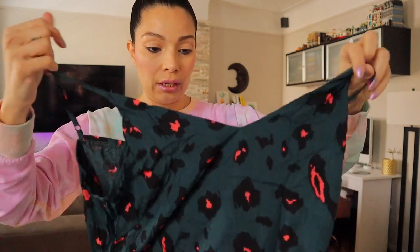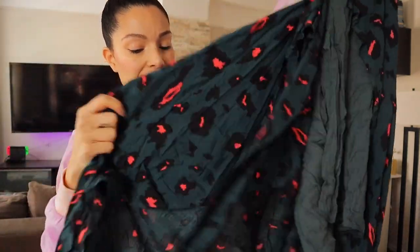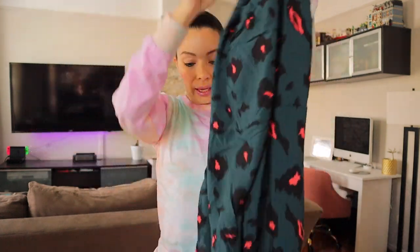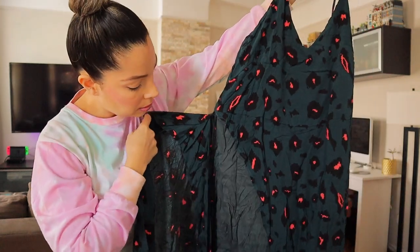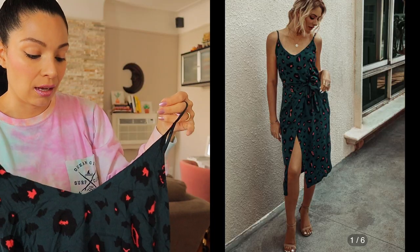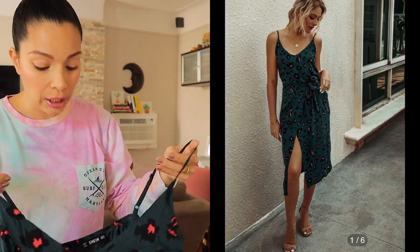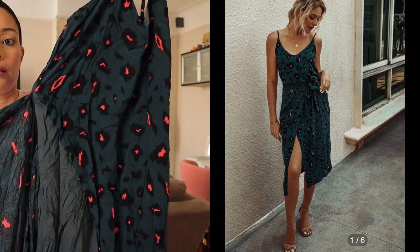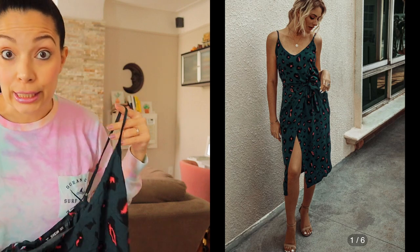It's springy summer clothing and I wanted really relaxing stuff. This is a cute little green and orange — what is it, like leopard print? I'm guessing it's a v-neck and it's a wrap-around dress. I'll post the pictures here so you know what I'm talking about. I'll put the picture here so you can see what it looks like — hopefully it looks nice when I try it on.